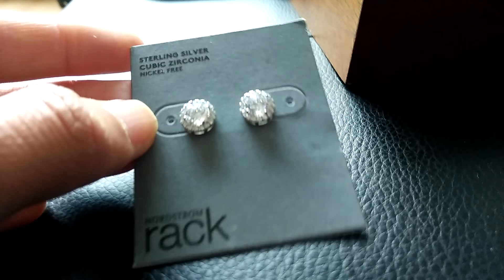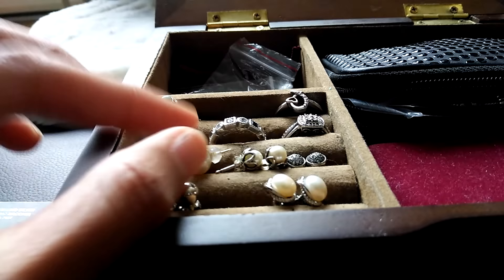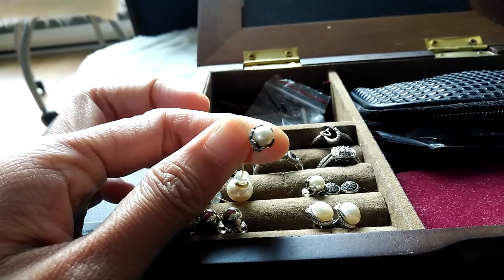Okay, so next one I have a blue one here. So most of these are from Pandora. This one's Pandora. I have some Pandora too.